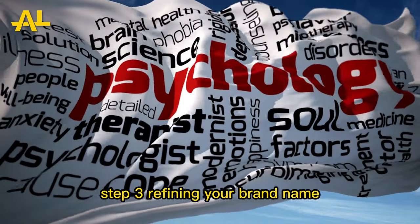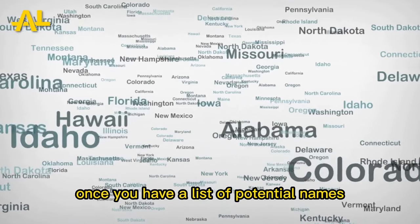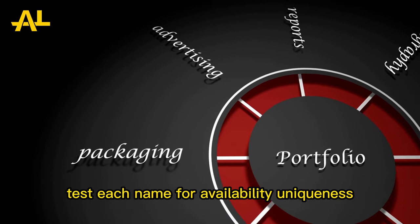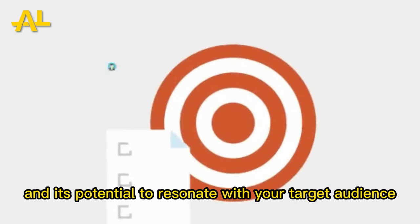Step 3: Refining your brand name. Once you have a list of potential names, it's time to narrow it down. Test each name for availability, uniqueness, and its potential to resonate with your target audience.